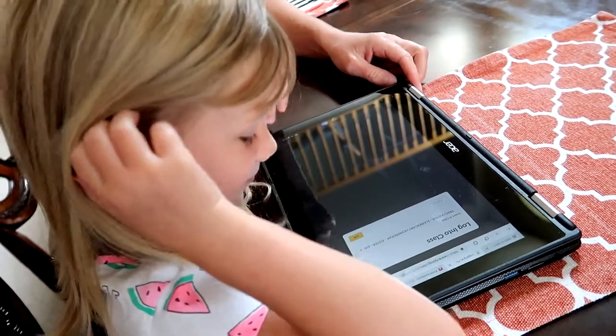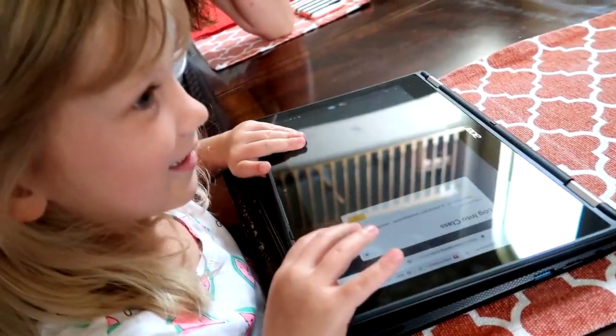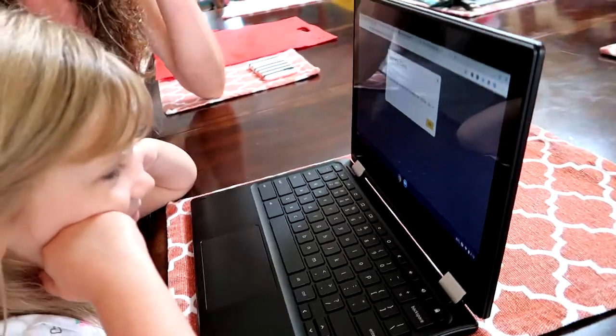Hannah was just telling her about this typing game, so that's what she wants to do — that's the game she keeps talking about. You got to see some of your classmates. Do you remember any of their names? She remembered you, Mrs. Keister! She said Noelle looked just like Hannah.